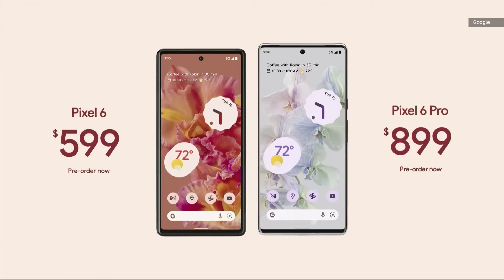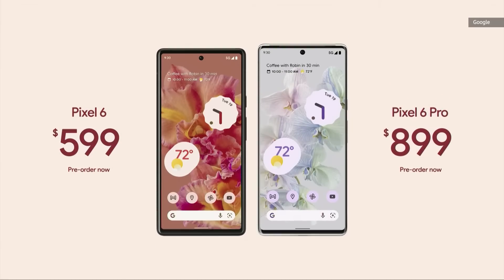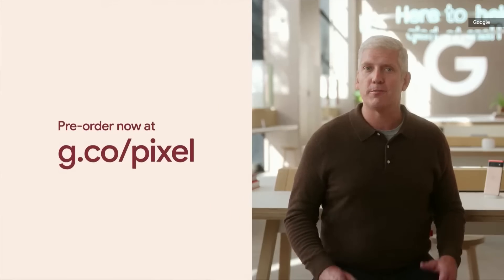They're available for pre-order today, starting at $599 and $899 for the Pro. Head over to our online Google Store to pre-order.